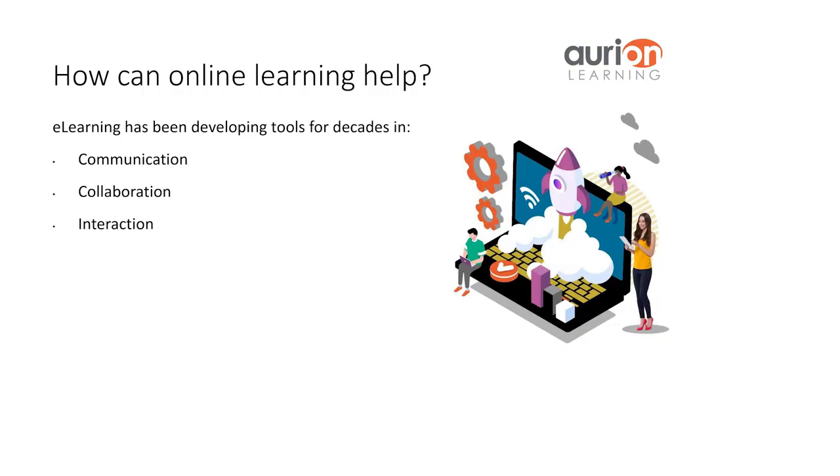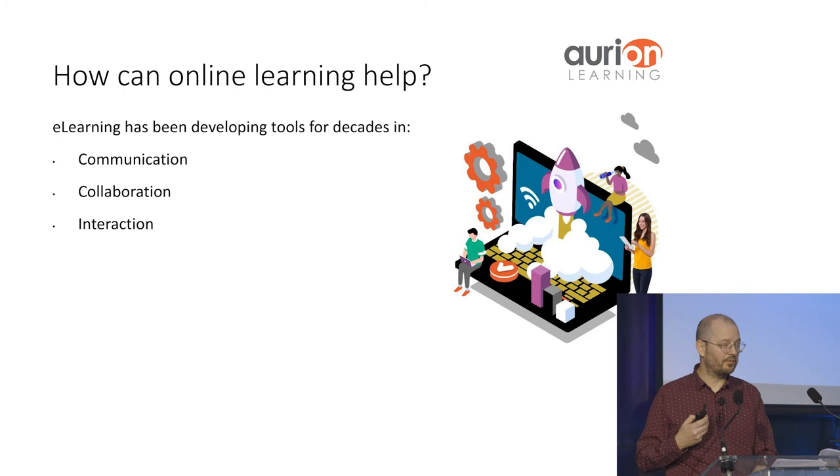How do you replicate that in the online situation? Well, as somebody who comes from online learning and deals with this all the time, it's a no-brainer that online learning can help. We've been developing tools for communication, collaboration, and interaction for a long time. The facilitation of online onboarding experiences has never been more feasible, because we have the tools to do it.